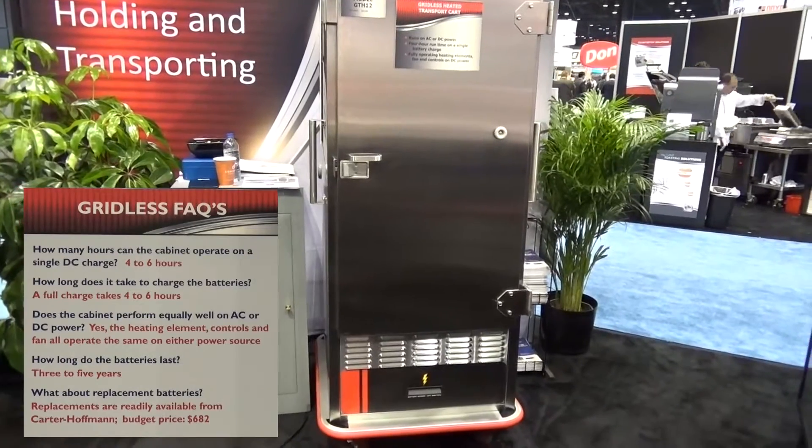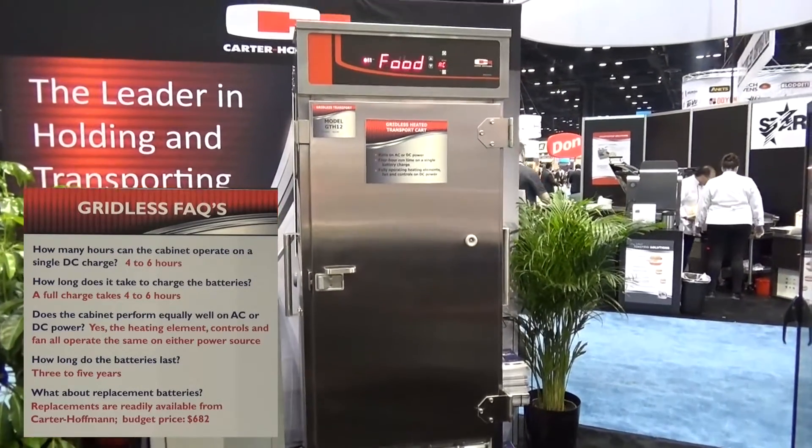As the leaders in holding and transporting, we've done it again. We're setting the bar higher and higher every year.